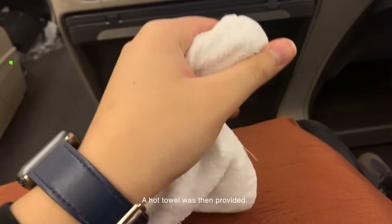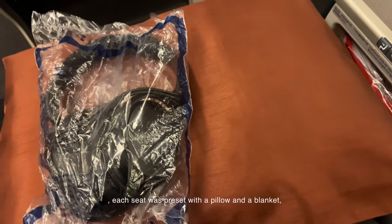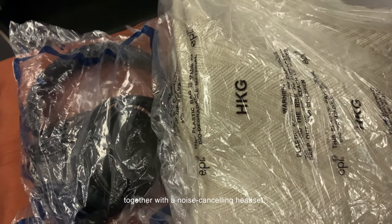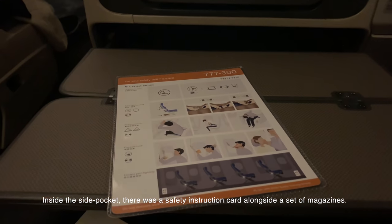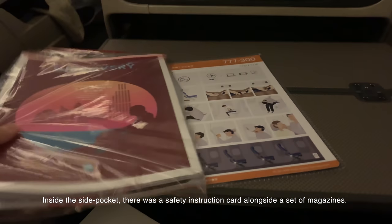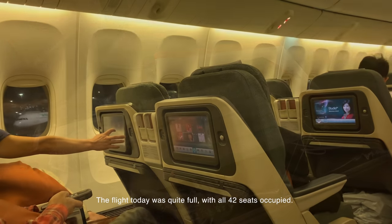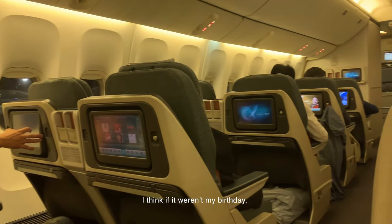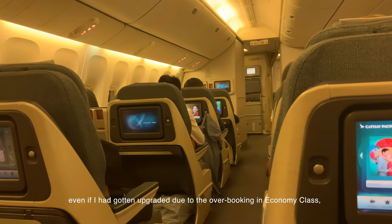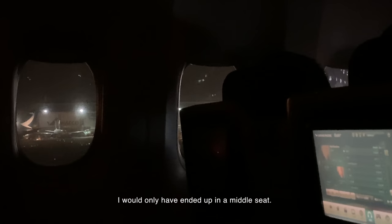A hot towel was provided since the flight departed in the late evening. Each seat was presented with a pillow and a blanket, together with a noise-cancelling headset. Inside the side pocket, there was a safety instruction card alongside a set of magazines. The flight today was quite full, with all 42 seats occupied. I think if it weren't my birthday, even if I had gotten upgraded due to overbooking in economy class, I would only have ended up in a middle seat.